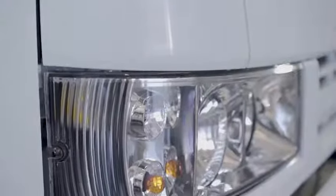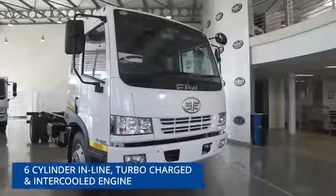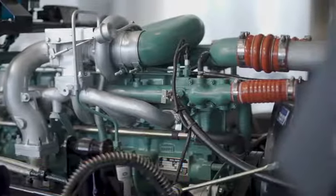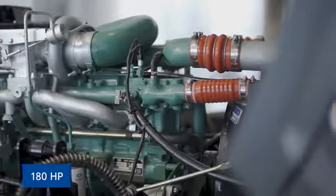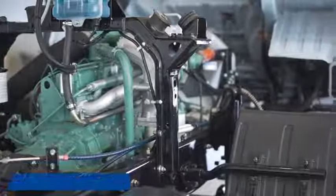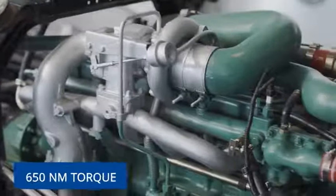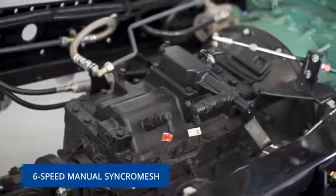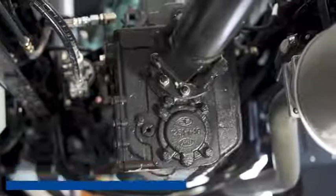The 15180FL is powered by a robust and proven FAW six-cylinder turbocharged and intercooled engine that produces 180 horsepower and an impressive 650 Nm of torque. This durable and reliable engine ensures exceptional fuel consumption and is complemented by a six-speed fully synchromeshed FAW gearbox.